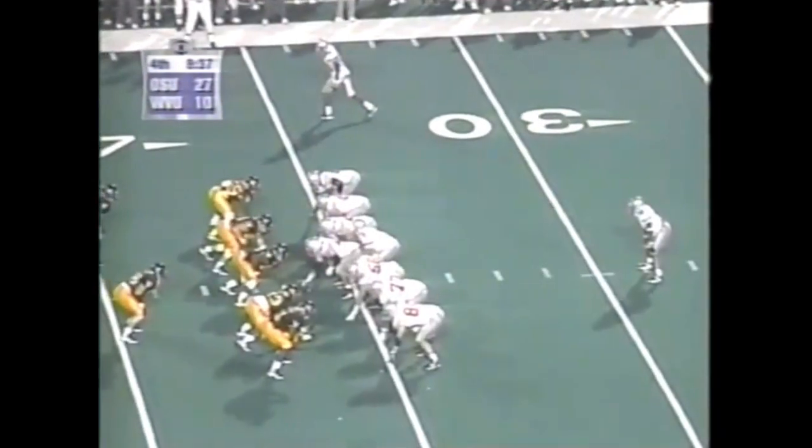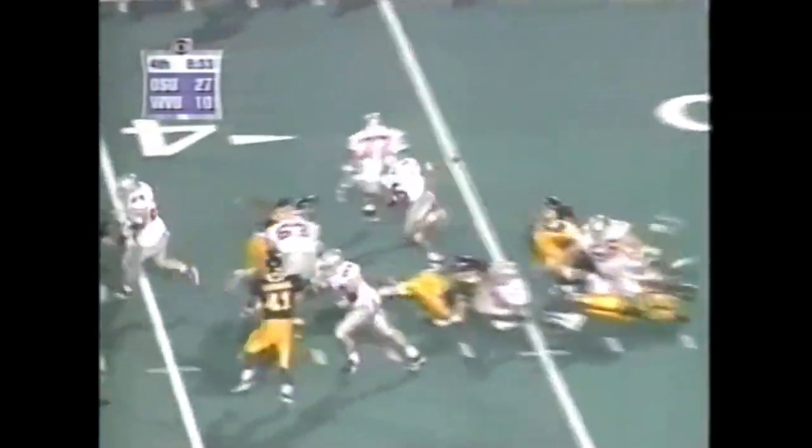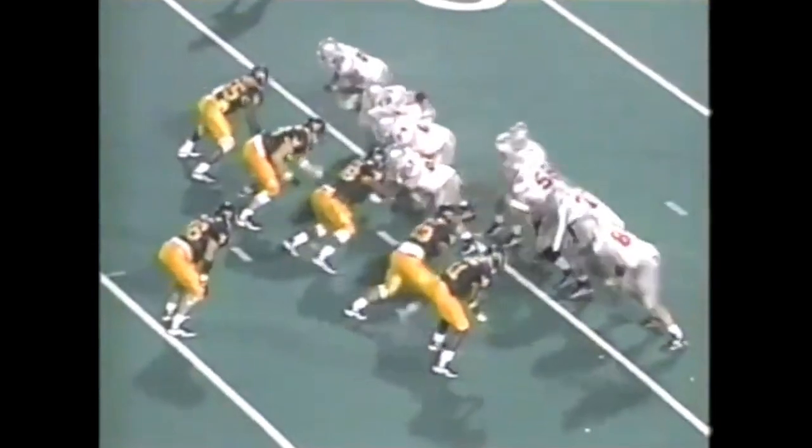Wiley through a big hole. Dunlap played at West Virginia, been on the staff for 15 years. Wiley bounces outside and he's close to a first down. Watch this side of the line — the guard kicks out, the tackle tries to lead through. Wiley makes one man miss, breaks another tackle, runs over the third guy.